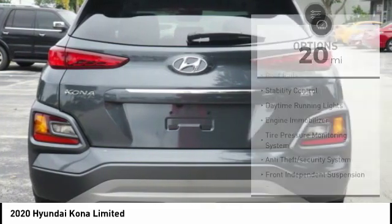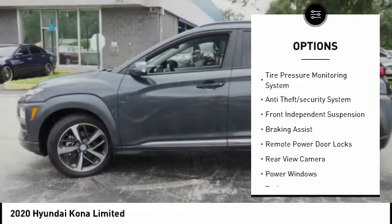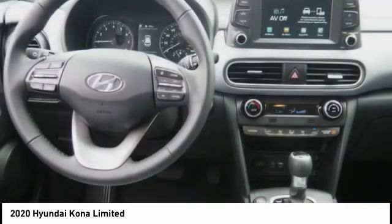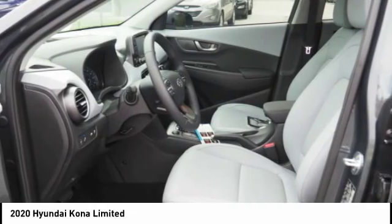Here are some of this vehicle's great options: roof rails, stability control, daytime running lights, engine immobilizer, tire pressure monitoring system, anti-theft security system, front independent suspension, braking assist, remote power door locks, and rear view camera.